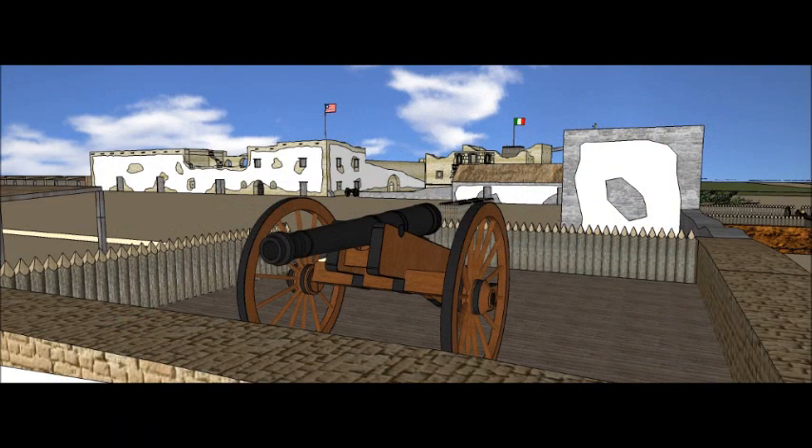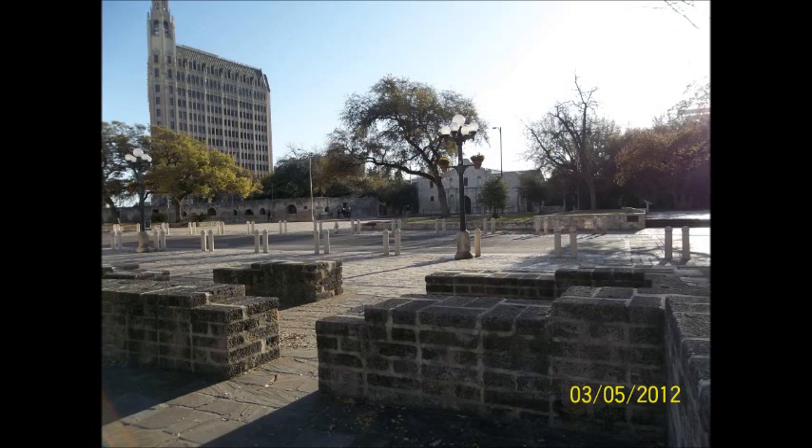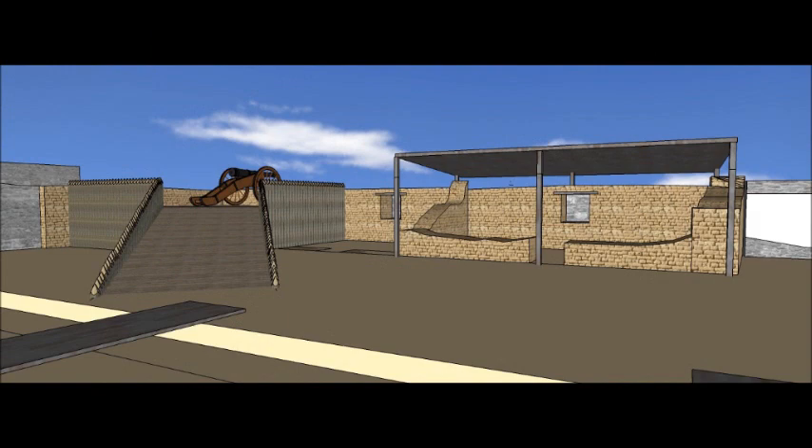We move on to the southwest corner where the Alamo's biggest gun was placed. Originally built out of adobe and serving as Indian quarters during the mission period, it now houses the artillery command post and blacksmith shop.